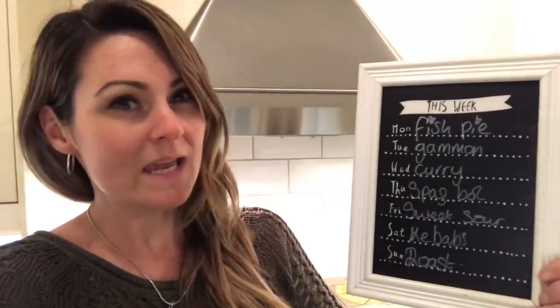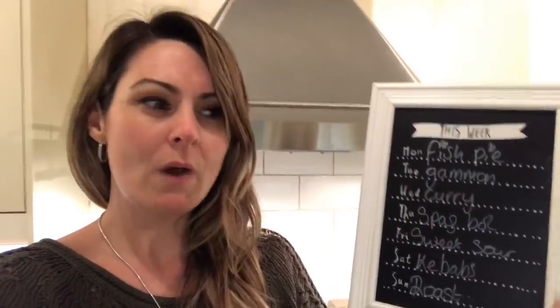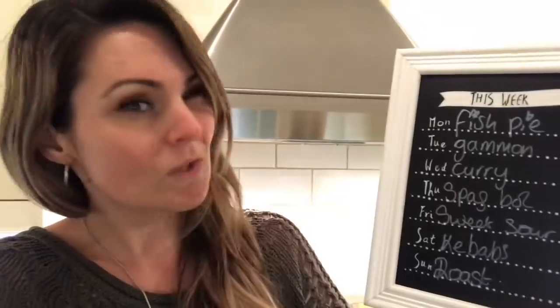So Monday I have fish pie, Tuesday gammon that I already have in the freezer, Wednesday curry. I went to B&M today and I got this Mayfowl curry that I've seen Slimming World recipes on that looks so good. I do love a Slimming World recipe, I think they're lovely. And then Thursday spag bol, spaghetti bolognese.